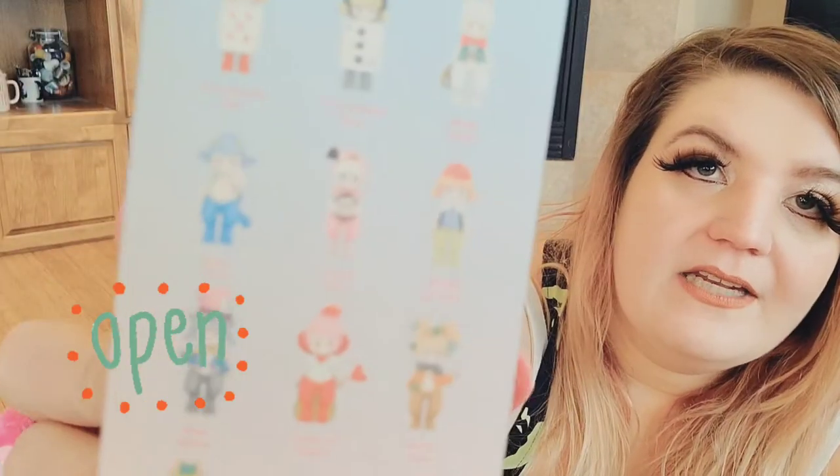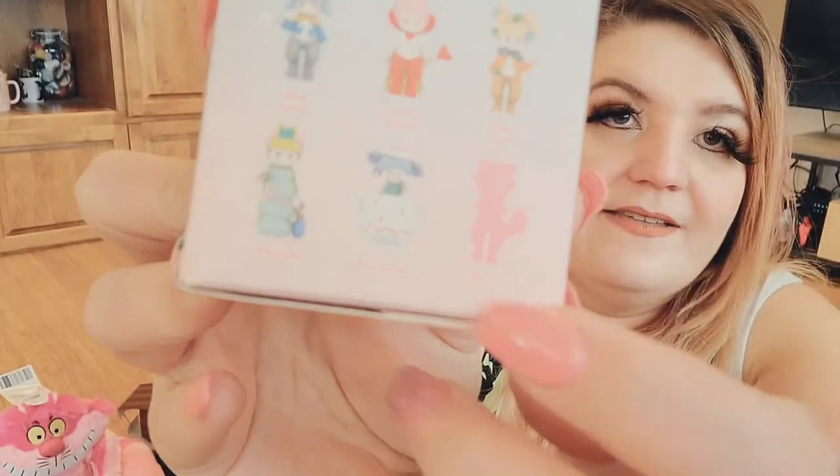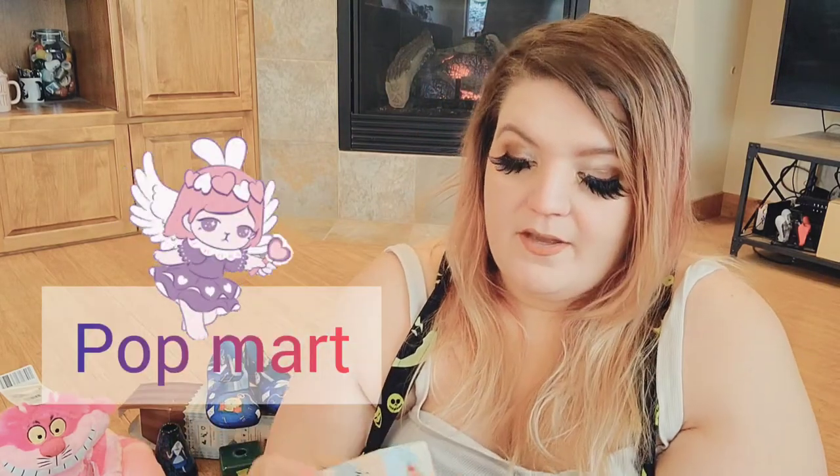Let's open our blind boxes! This is Satyr Adventures in Wonderland. The front has Alice, and the side shows animals you can get — it looks like the Cheshire Cat is the hidden one. There's also a rare Dormouse. These were kind of hard to find. They're by the company Pop Mart — I open their Pucky blind boxes and their bunny collection, but I've never opened their satyrs before.